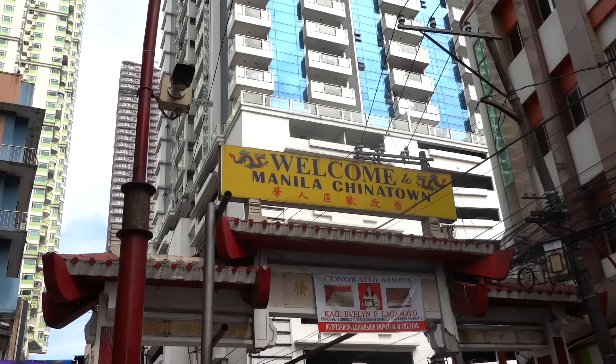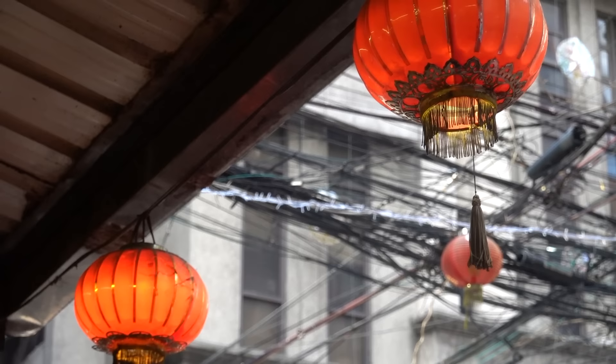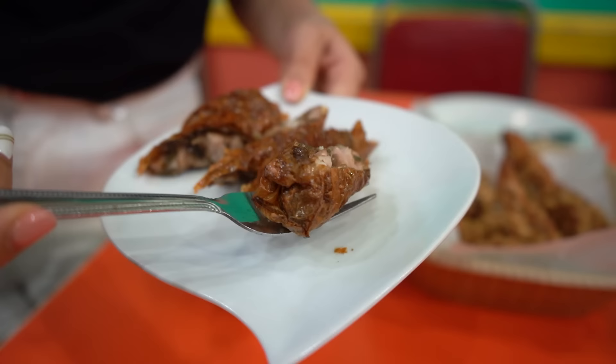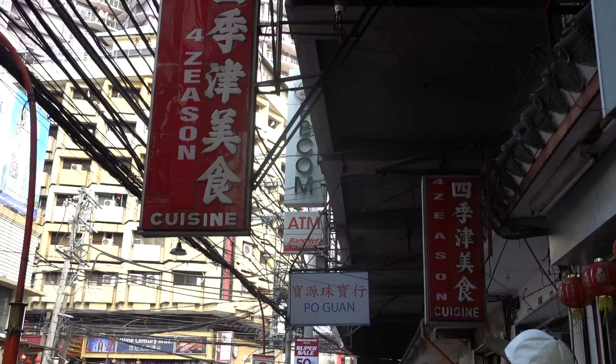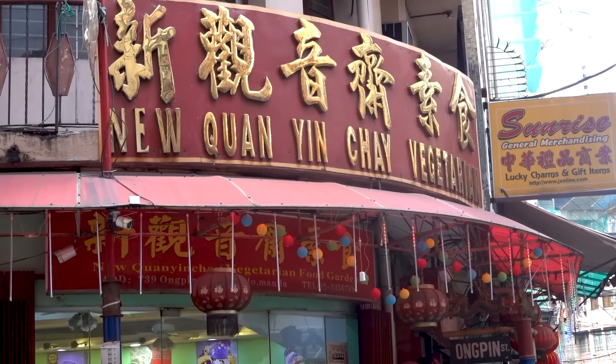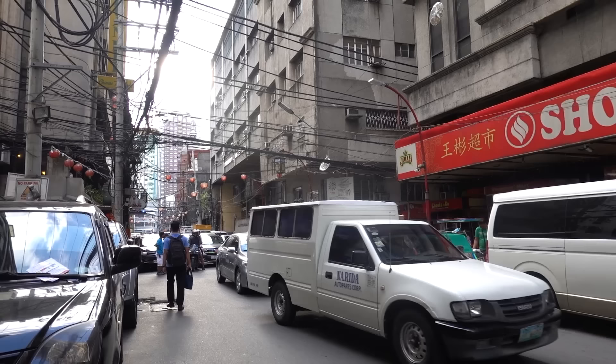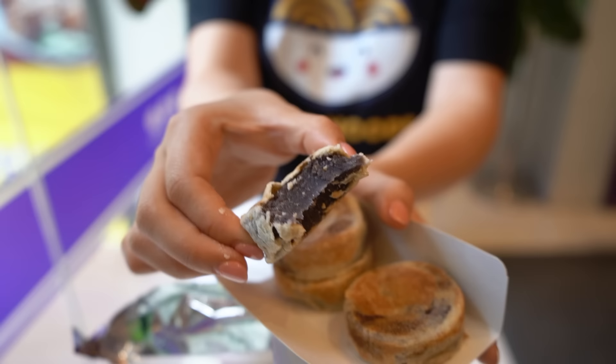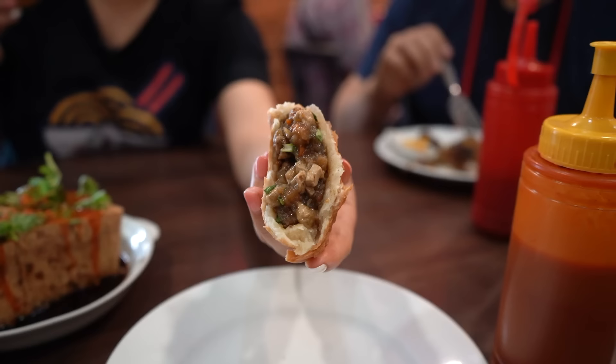Welcome, ladies and gentlemen. We are in the oldest Chinatown in the world, here in Manila, Philippines. There's so much history. It's a mixture of Filipino and Chinese — this really is a melting pot of culture. You have all kinds of cuisine, even the language is different. Chinatown was really important in the growth of Manila. It's just so loud, so let's get the food tour started. We're going to try some of the top things to eat here in Chinatown. Are you guys hungry? Because I am. Let's go.